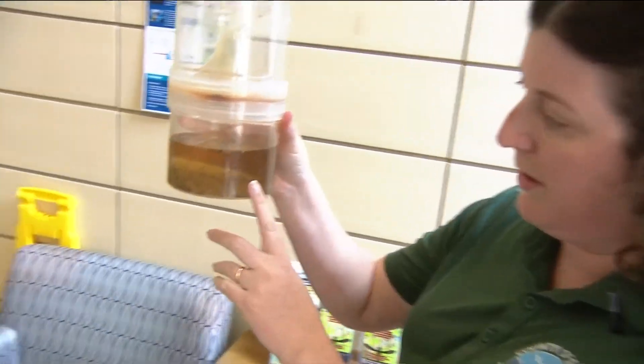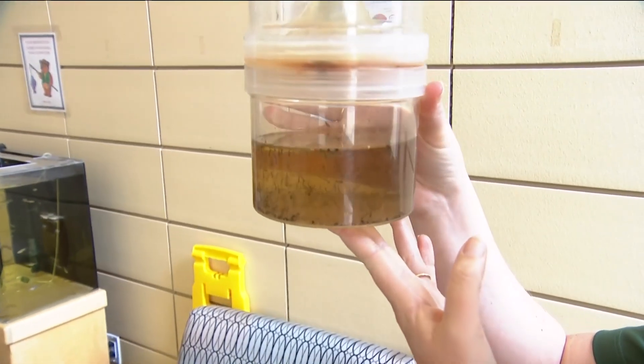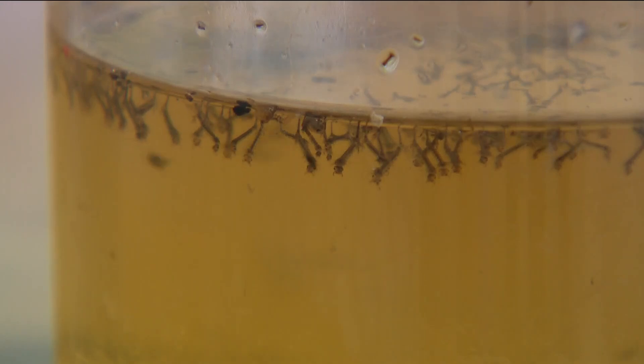Here in the water you can see the mosquito larvae bouncing around in there. When it's warm outside, a mosquito can go from an egg to an adult in as little as five to seven days.